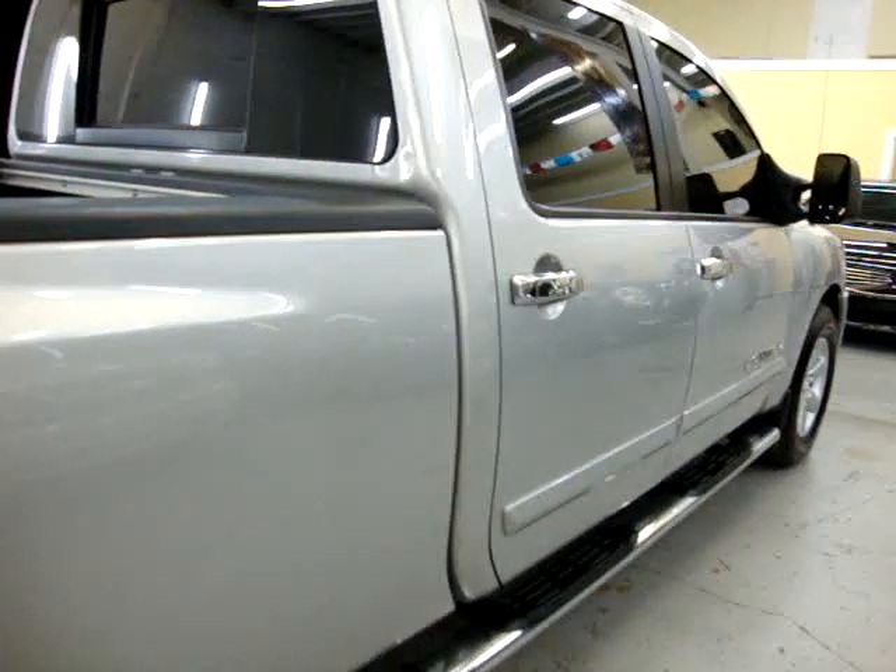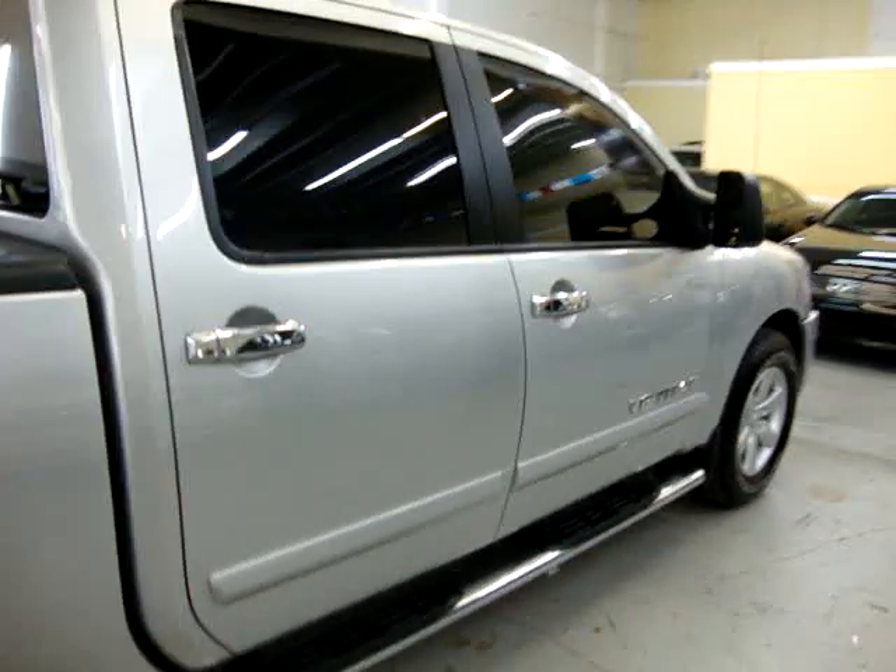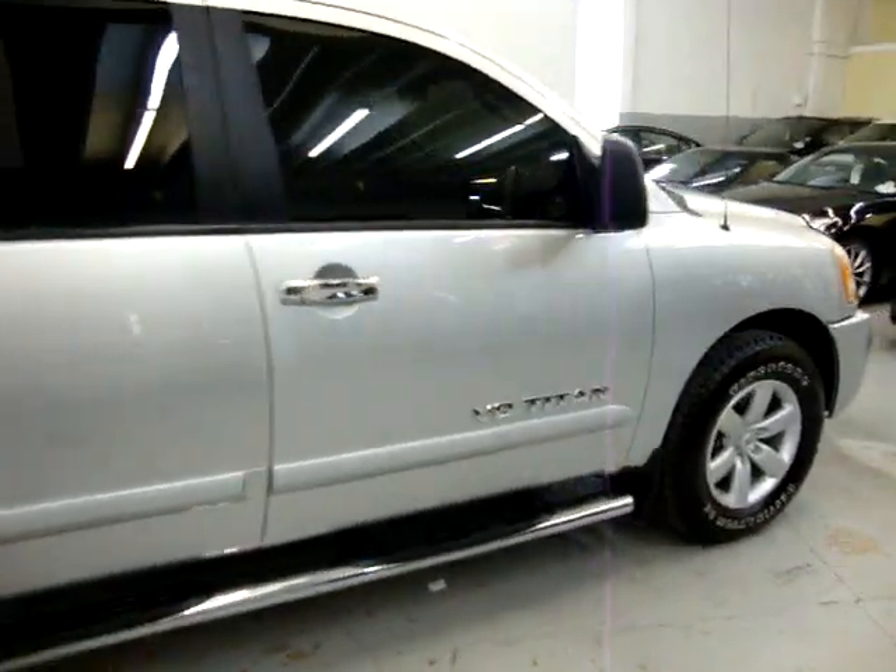If you're watching this video in AutoTrader, it will cut off at three minutes. If you want to see the full 10-minute video, please visit our website, VehicleMax.net.